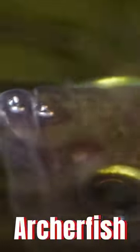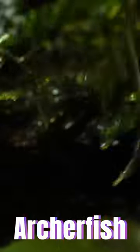Have you ever seen a fish do this? Say hi to the archerfish — the fish that invented water guns, way before humans did.